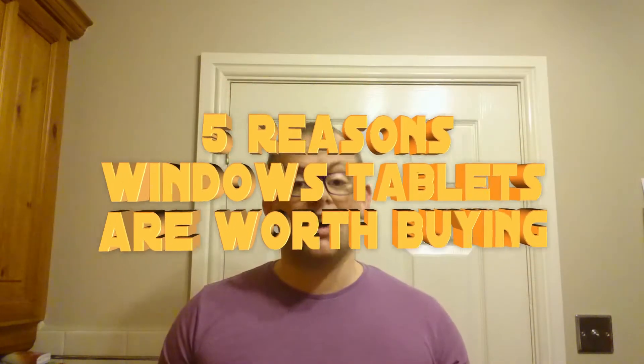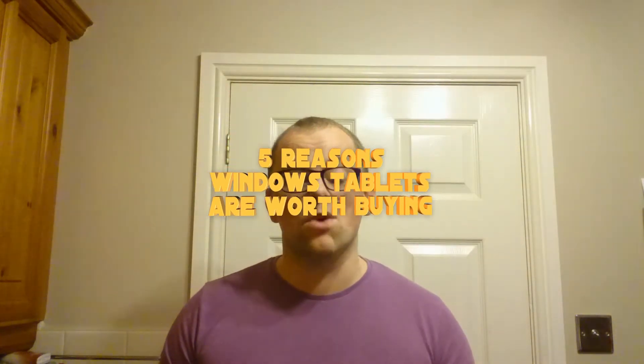I used the tablet for about 2 days before switching back to my beloved Android tablet. Since then, with the offer of a free upgrade to Windows 10, I started using the tablet again. Today, I'm going to run through 5 reasons these cheap Windows tablets are well worth buying.